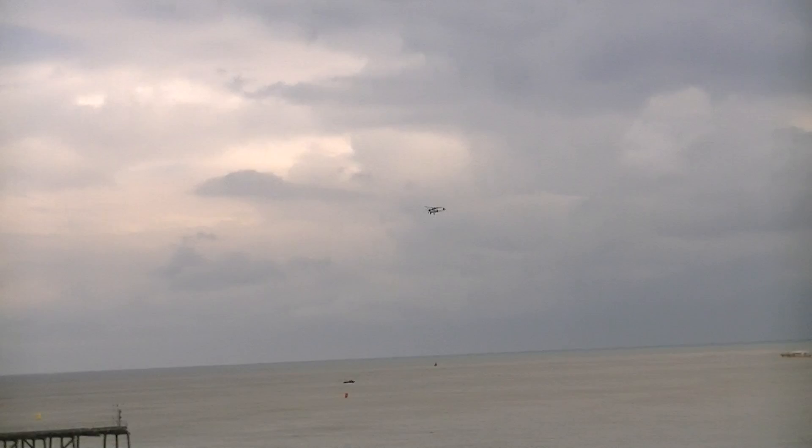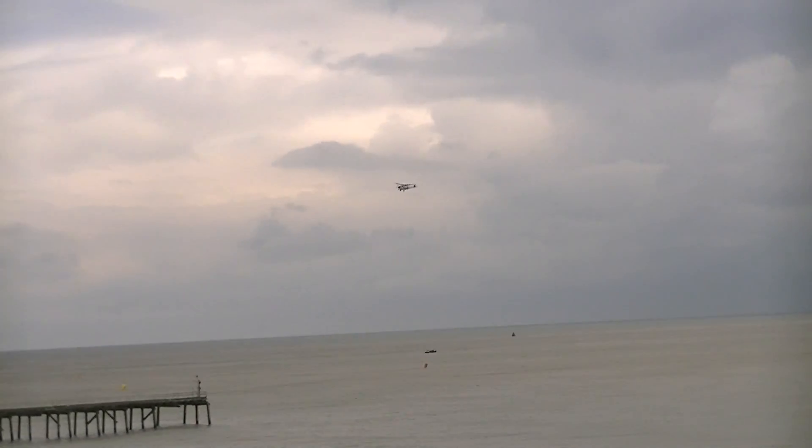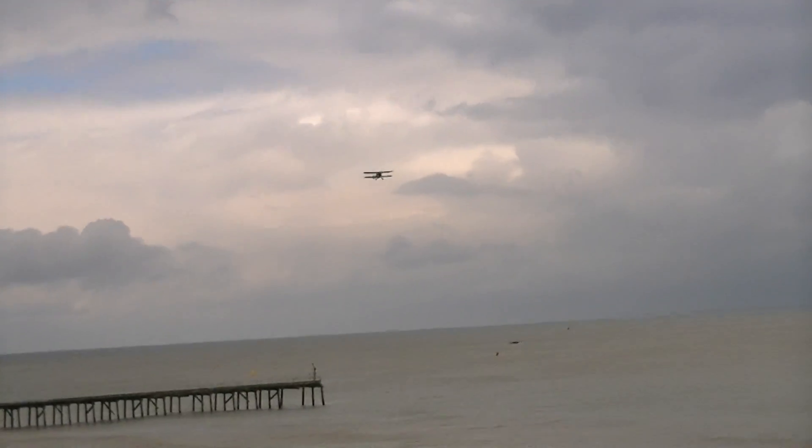There are only four Swordfish flying at the moment worldwide — only four left in flying condition. One's in Canada, one's in the United States, and two, of course, are here in the United Kingdom, both with the Royal Naval Historic Flight.